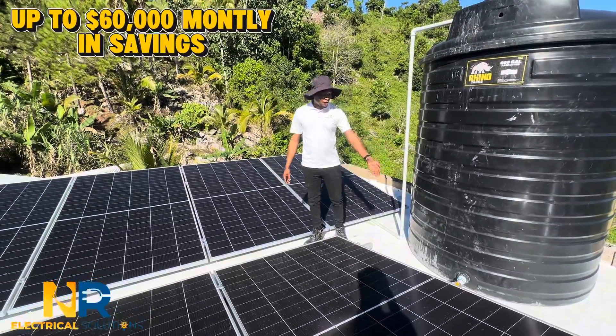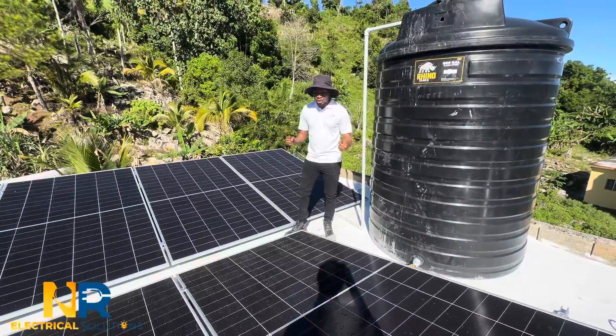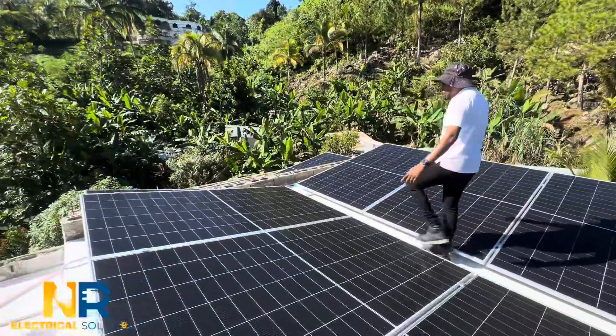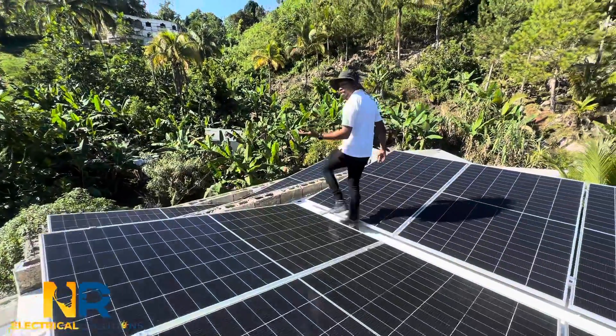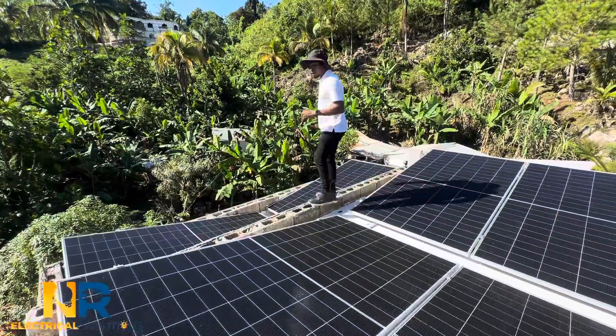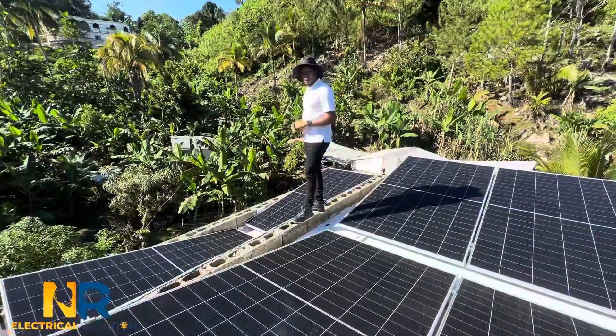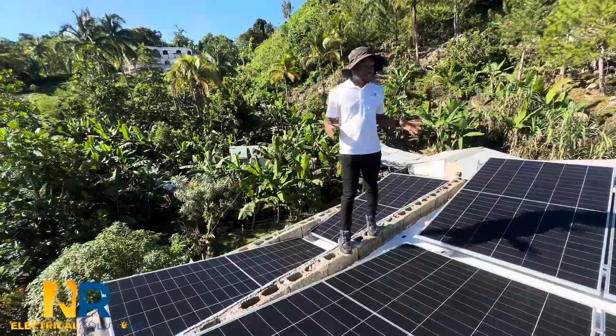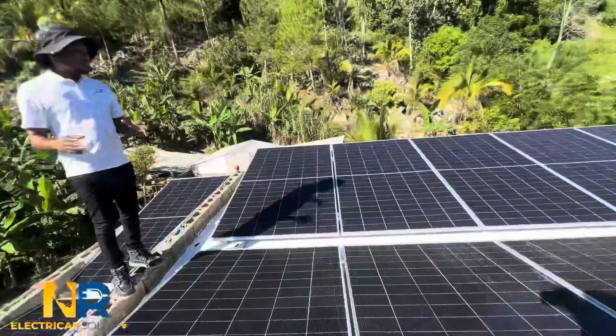It definitely helps with the reflection of the sun so you guys get the most out of the panel. As you can see here guys, we barely have space to walk. Our engineering team did our best to ensure that the customer wanted 14 of them and that the panels fit perfectly. Aesthetically, it looks very lovely guys.